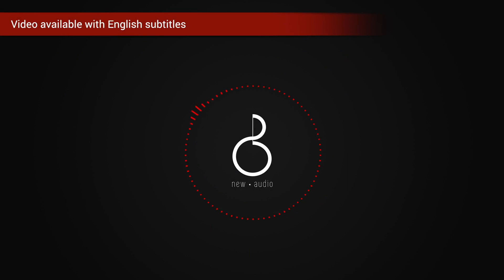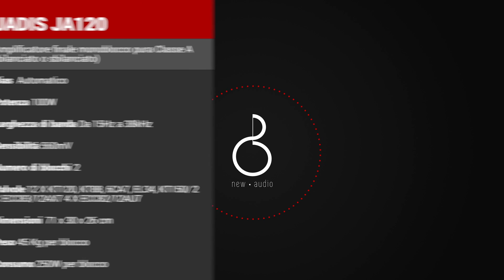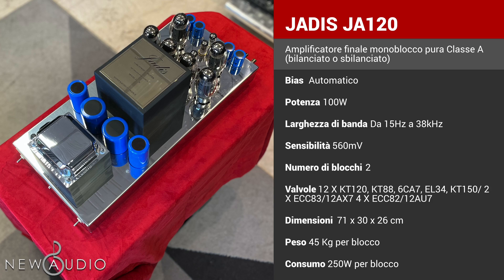Salute viandanti del mondo hi-fi, io sono Alessandro di NewAudio, mettetevi comodi. In questo video analizzeremo gli Jadis JA120, una coppia di amplificatori finali monoblocco di pura classe A ad alta potenza.